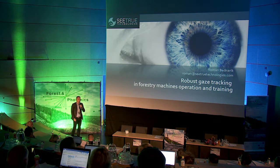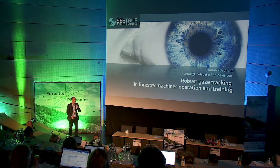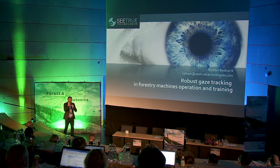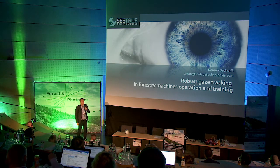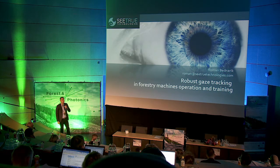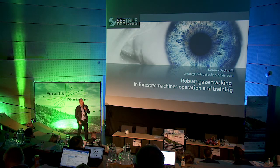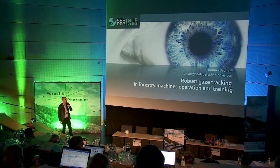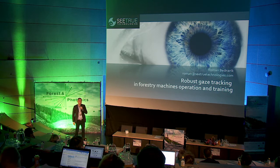We have heard presentations about sensing on the large, from the distance of landscapes. I will be talking about sensing from quite close — from close to the eye. I will be talking about how to do very robust eye tracking, and that can be used for various purposes. At the end I will introduce some of the possibilities that eye tracking can bring to forestry machines or forest bio-economy, and to human operator monitoring.